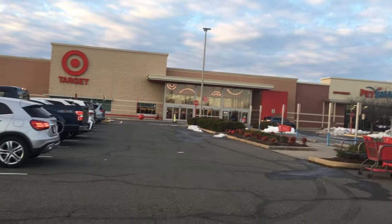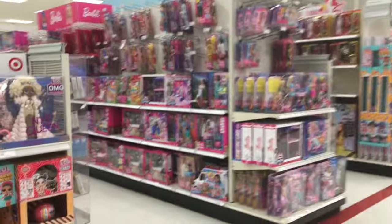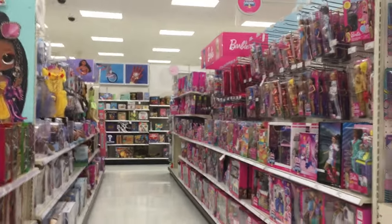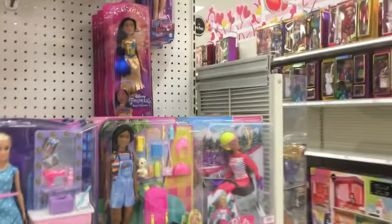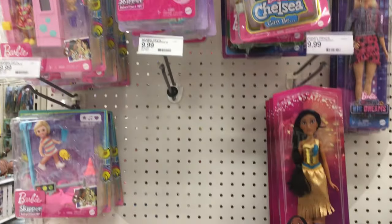Now we're off to Target. I find that the Targets in my area have a way better Barbie selection — much more variety than the Walmarts do. As you can see, this Target has an entire aisle stocked full of Barbie, while the Walmarts near me only have like half an aisle dedicated to Barbie.